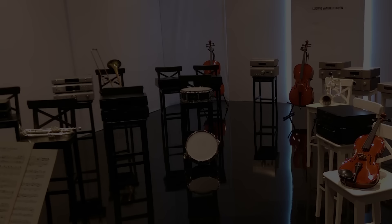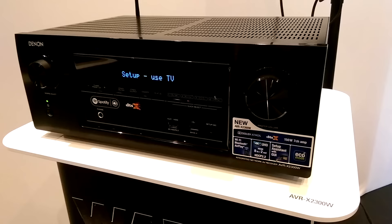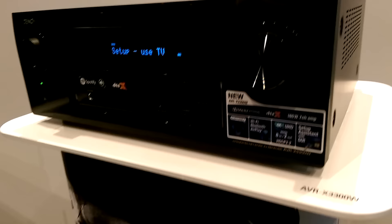Here are the hi-fi highlights at a glance. Denon unveiled a handful of new AVRs. The X2300 is a 7-channel receiver with Dolby Atmos and DTS-X, while the lookalike X3300 ups the power output and improves the Audyssey room calibration.